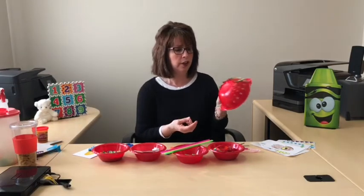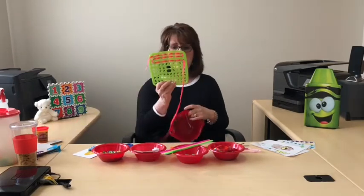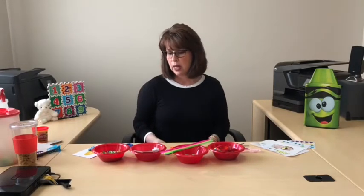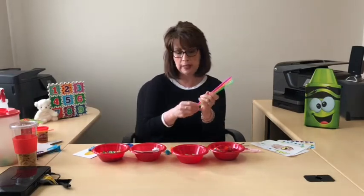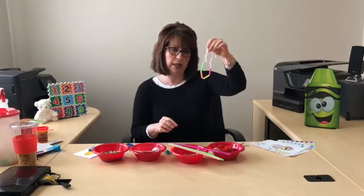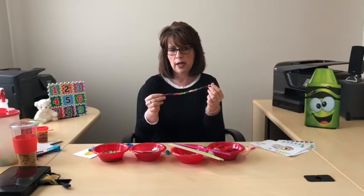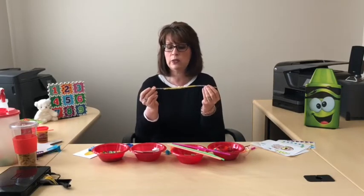We also like to do lacing activities. I took a colander and some pipe cleaners and just weaved them through. Or I took a shoelace and weaved it through holes in an item from my cupboard. They could also take straws, cut them up into smaller pieces, and thread them onto yarn to make a necklace or bracelet. I took pony beads threaded onto a pipe cleaner and separated them by color to talk about patterning skills. I also found noodles in my cupboard and slid those onto a pipe cleaner too.